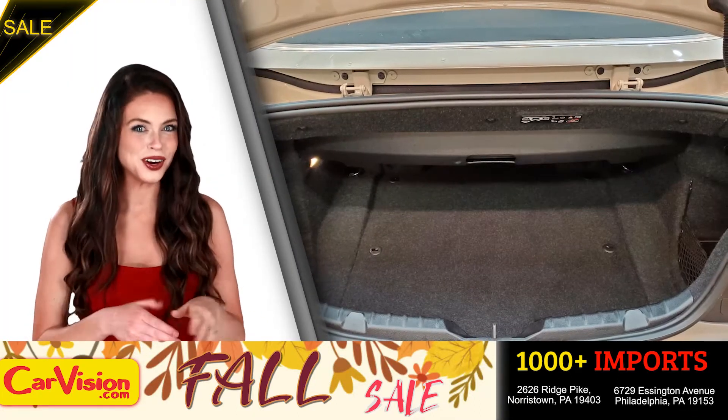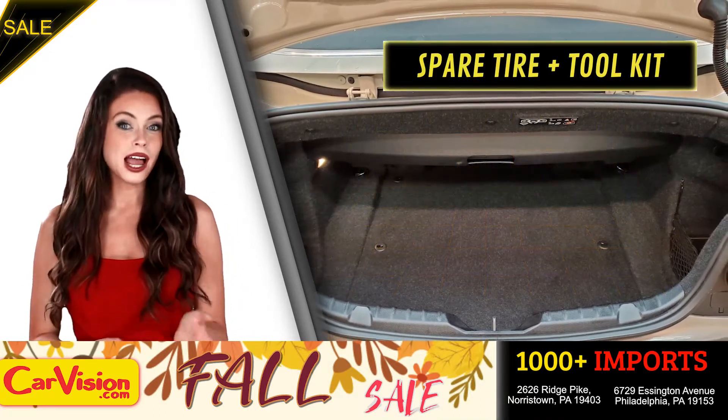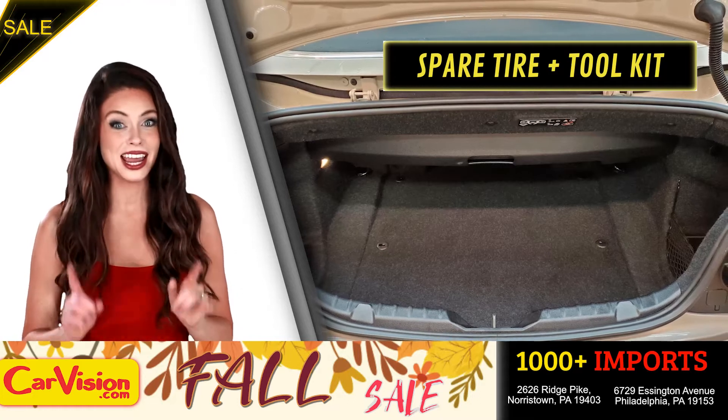Let's check out the trunk — the main storage or luggage compartment. Great space for your needs. Below you have the spare tire, a spare tire tool kit and mats.